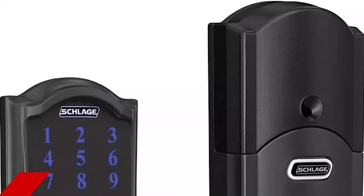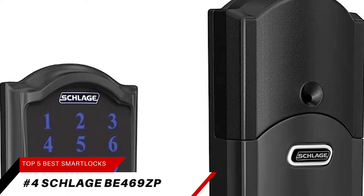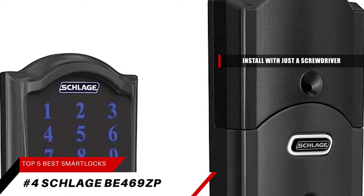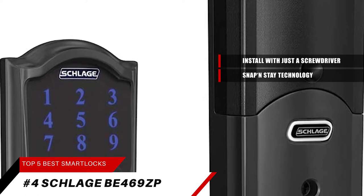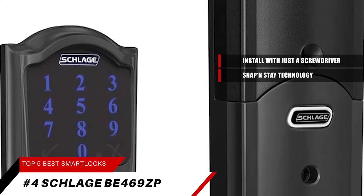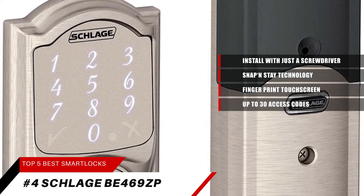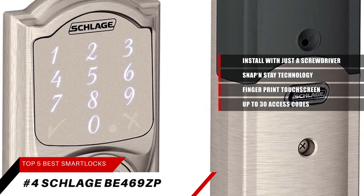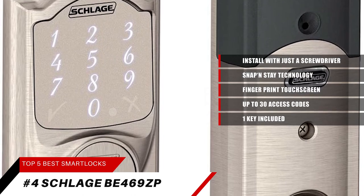Landing at number 4 on our list is the Schlage BE469ZP. This smart lock is easy to install with just a screwdriver. It has a unique snap-and-stay technology that snaps the deadbolt onto the door so both hands are free during installation. You can use the fingerprint-resistant touchscreen to share up to 30 access codes instead of keeping track of spare keys, with a keying 5-pin tumbler, C-keyway, and 1 key included.